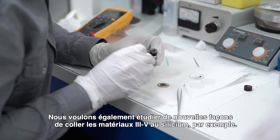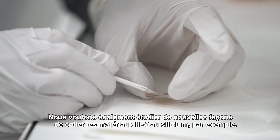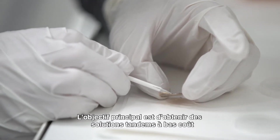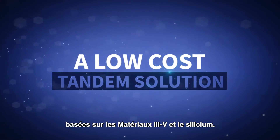We also want to study new ways to bond III-V and silicon. The main target is to have a low-cost tandem solution based on III-V and silicon.